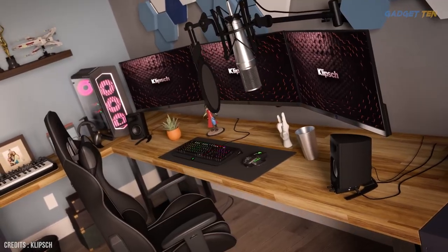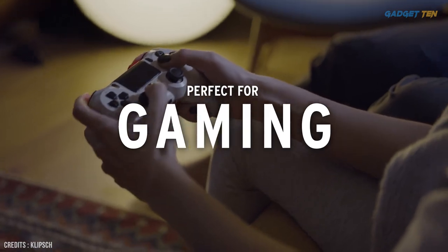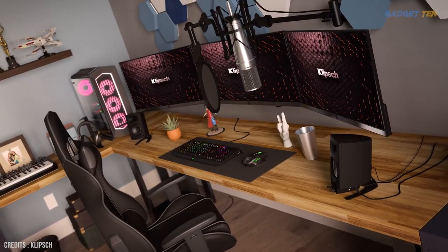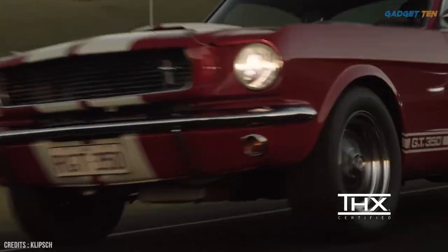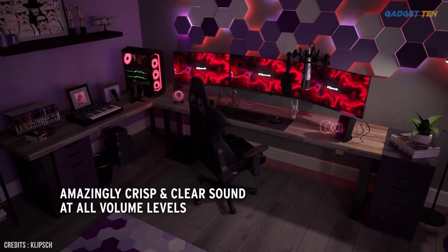This means regardless of whether you're listening to music, watching movies, or gaming, you're getting the best computer speaker experience. These THX-certified speakers boast a lot of power, a wide frequency range of 31Hz to 20kHz, and detailed audio quality with strong bass, maximum clarity, and great balance.